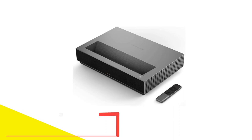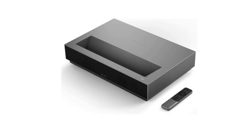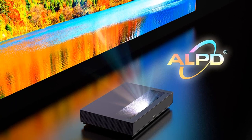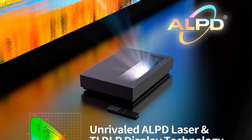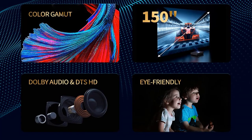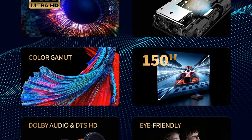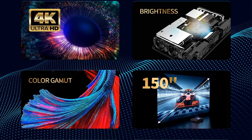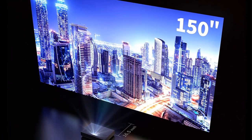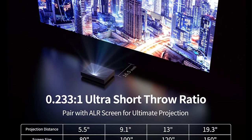Number 5: the WeMax Nova Ultra Short Throw Laser Projector. The WeMax Nova 4K is one of the cheapest ultra short throw 4K projectors on the market, making it an excellent pick if you're working on a budget. Despite the low price, it offers quality features you'd find in more expensive models — quality pictures combined with crystal clear audio. The 30W Dolby Audio speakers ensure you enjoy the most cinematic experience. It's powered by Android TV and has many apps for your convenience, including streaming from Disney+, Hulu, Showtime, HBO Max, and more.